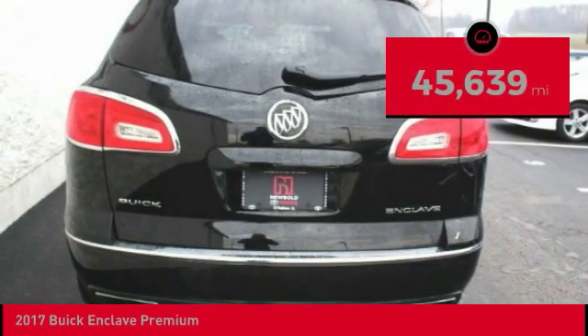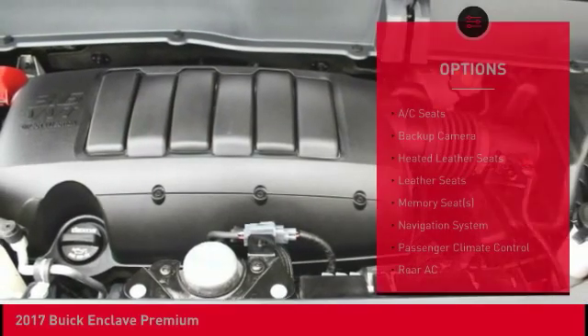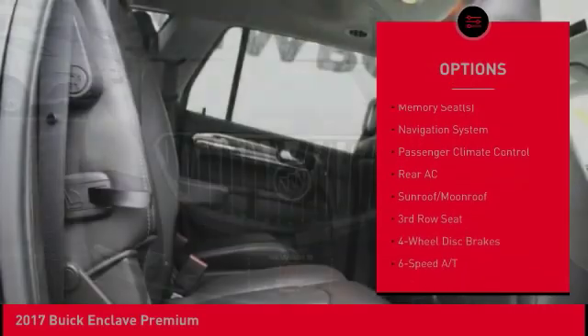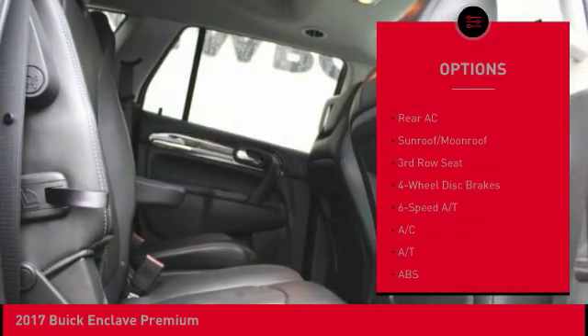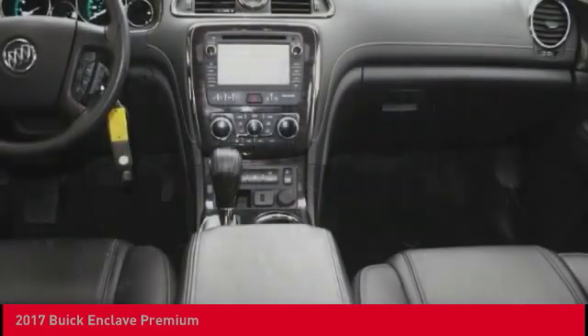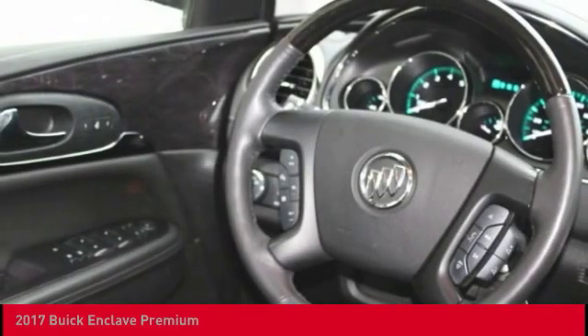This vehicle has less than 50,000 miles. Here are some of this vehicle's great options: remote engine start, power passenger seat, navigation system, lane departure warning, keyless entry, heated seats, backup camera, stability control, power lift gate, traction control. Come see the car for yourself.